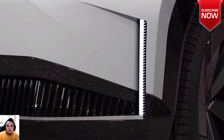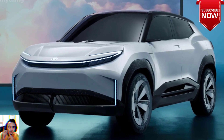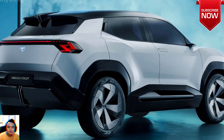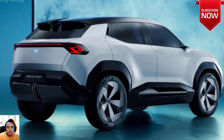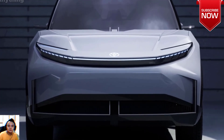Interior and Exterior Design: Boasts a spacious five-seater interior with premium features, including a head-up display, entertainment system, and climate control. The exterior features a sleek SUV design with alloy wheels, enhancing both aesthetics and aerodynamics.